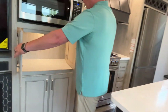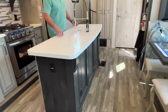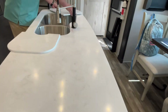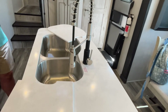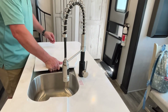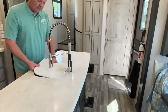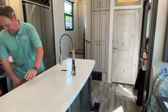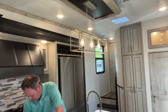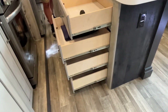You do have an island — a very big island with solid surface countertops and a plug-in at the end of it. They're going to give you a 40/60 sink with solid surface inserts and a nice big sprayer faucet. There's a lovely pendant light up above.